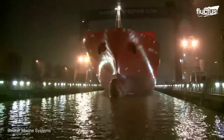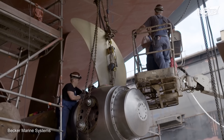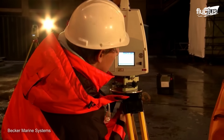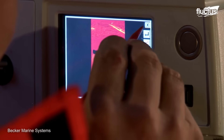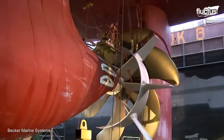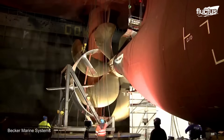In the dynamic world of maritime innovation, retrofitting plays a crucial role in enhancing vessel efficiency and reducing environmental impact by adding new technology to older systems. Becker's Mewis Duct Twisted was ingeniously designed to meet the challenges of retrofit installation. This device optimizes vessel performance by improving hydrodynamics and reducing fuel consumption, as seen in its installation to the Hamburg Süd 7100 TEU container vessel Santa Rita in Rotterdam.